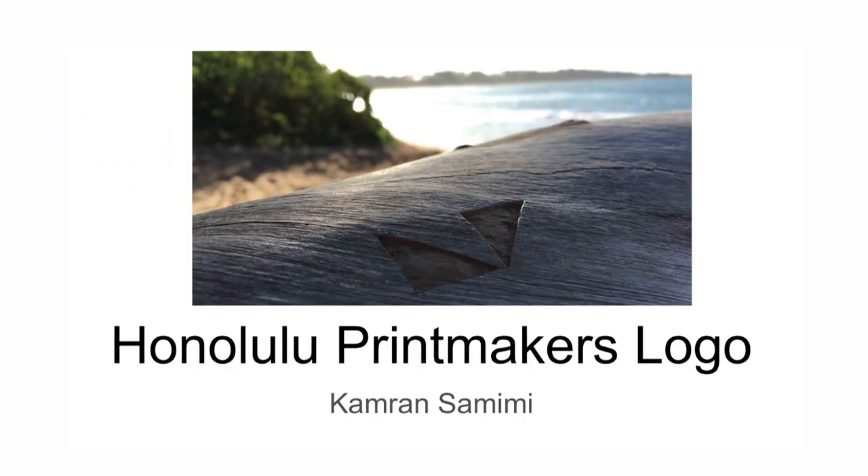I did grad school at UH and started in printmaking and also developed into sculpture as well. So I do a bunch of different things. But today I'm mostly going to talk about my work as a graphic designer, and particularly this logo, which I did about five years ago.